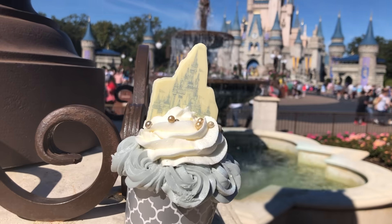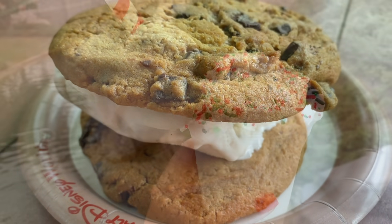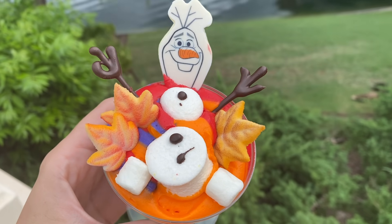Out of all the desserts in the Magic Kingdom — and there are a lot of them — one's got to come out on top. Today we're ranking each and every restaurant, counter service, and kiosk in Magic Kingdom to decide where you can find the best desserts.